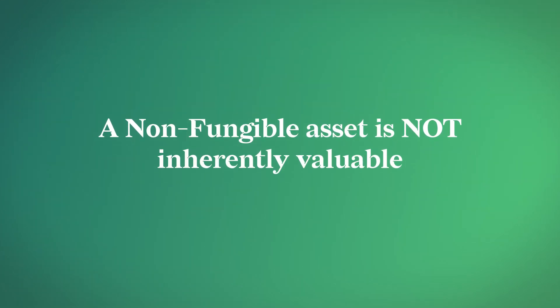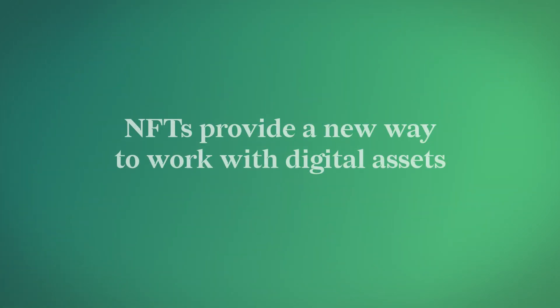It's an important point that just because something is non-fungible, it is not inherently valuable. For example, a family heirloom is non-fungible and may have emotional value to one person, but it does not have true value outside of a specific context. NFTs are a tool that is useful for providing a new way to work with digital items. They do not themselves create value.